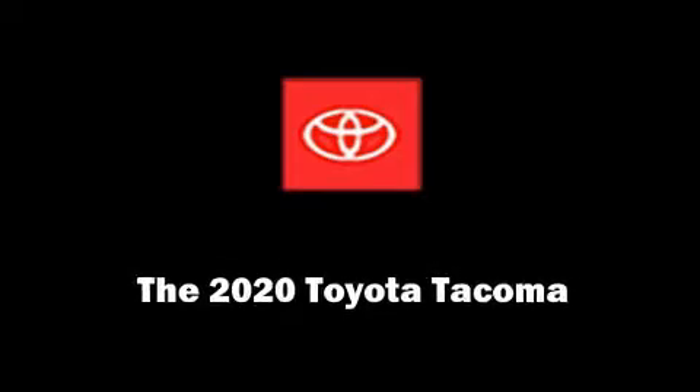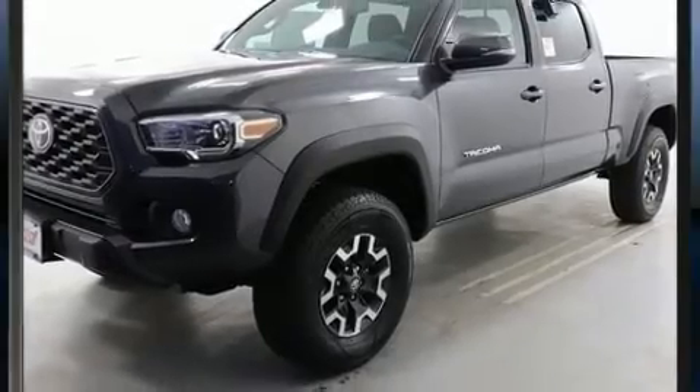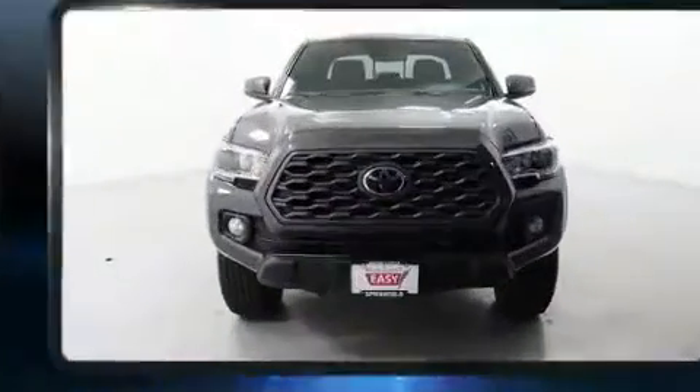Sensibility and practicality define the 2020 Toyota Tacoma. This four-door, five-passenger truck provides a satisfying ride for all passengers.